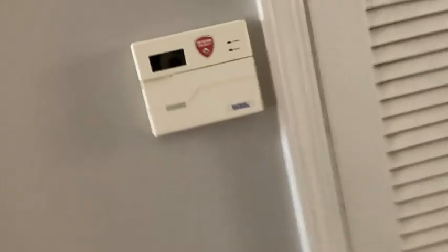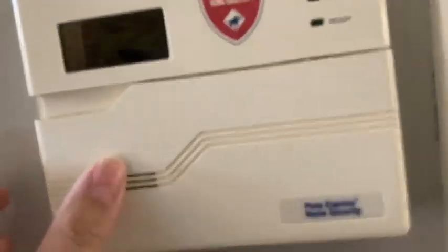What else do we have here? I don't know. Alright, here's a security system right here. There's another one upstairs too — I'll show you there.